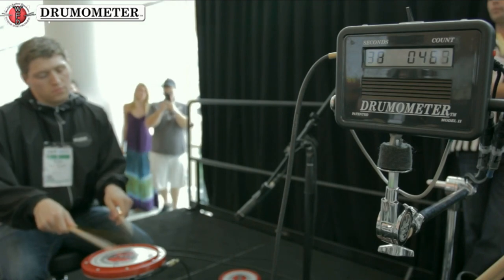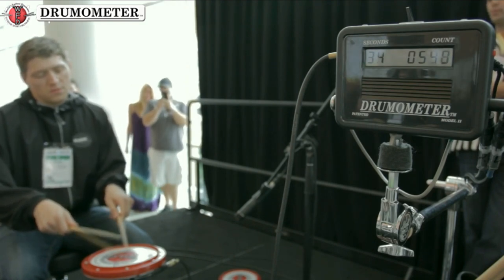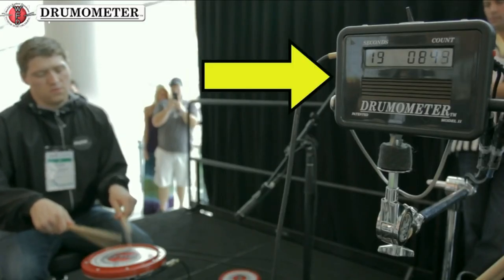Tom's hands are moving so fast you can't even see them going. And if you can't see them, you can't count them. So Tom's drum is hooked up to an electronic counter.